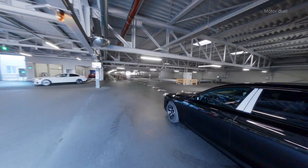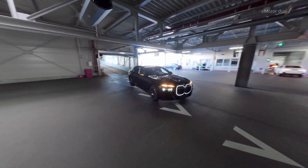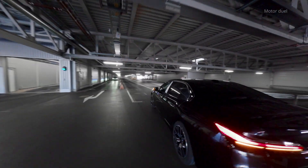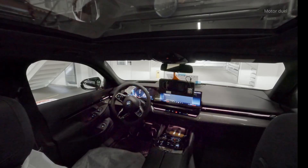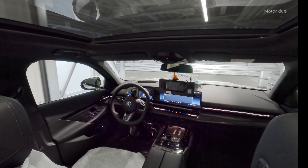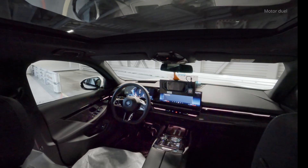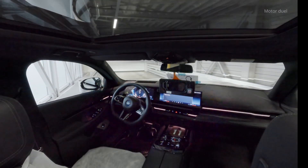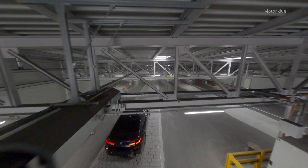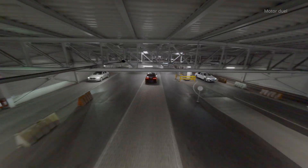Advantages of autonomous driving in production. Enhanced efficiency: automated movement reduces the need for human-driven shuttles, cutting down on labor costs and minimizing potential errors. Vehicles move seamlessly between production stages and logistics hubs, ensuring a steady flow of operations.